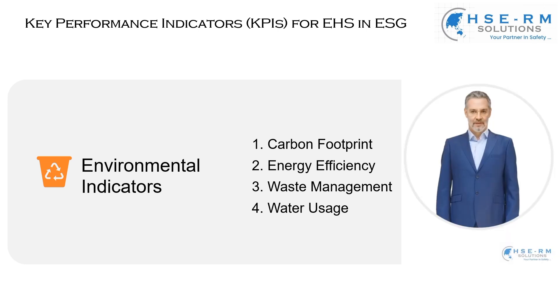Lastly, water usage. Water is a precious resource, and monitoring our consumption is critical. But it's more than just about usage — it's about conservation. We're dedicated to implementing practices that reduce our water footprint, whether through water-saving technologies or sustainable water management practices. These environmental indicators are more than just parts of a compliance checklist; they are a reflection of our commitment to a sustainable future.